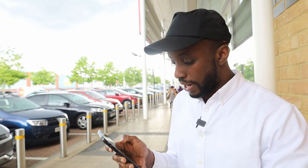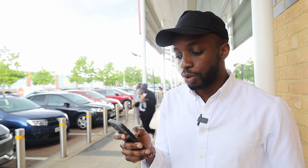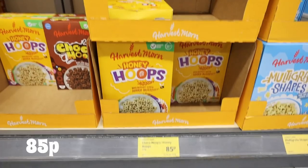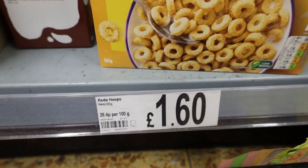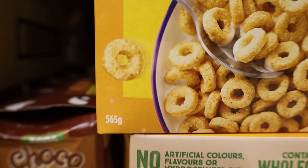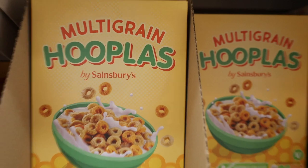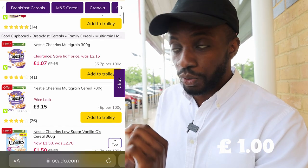Next up: cereal. I went for honey hoops — 85p at Lidl, also 85p at Aldi. At Asda, £1.60 but that was a slightly bigger size of 565 grams. At Sainsbury's I couldn't find honey hoops but found multi-grain hoops for £1.10. At Ocado the cheapest I could find was £1.00 for Cheerios, as I couldn't find the honey hoops equivalent.